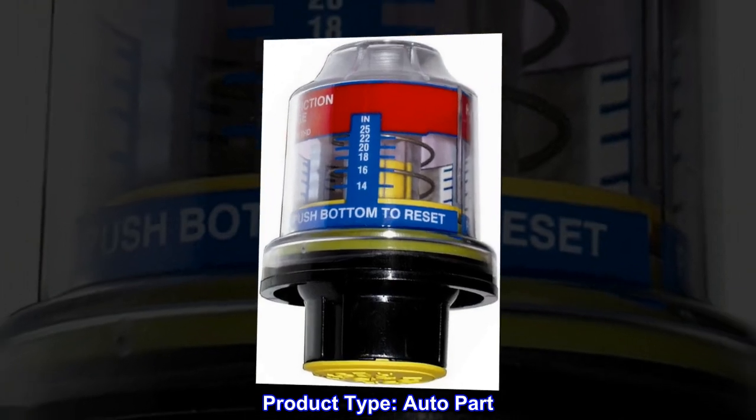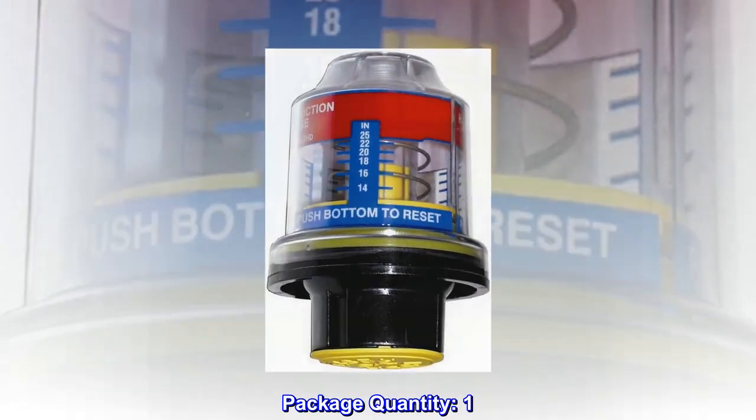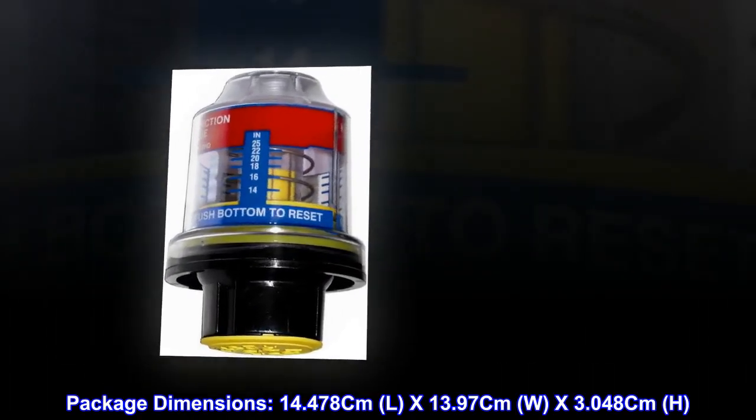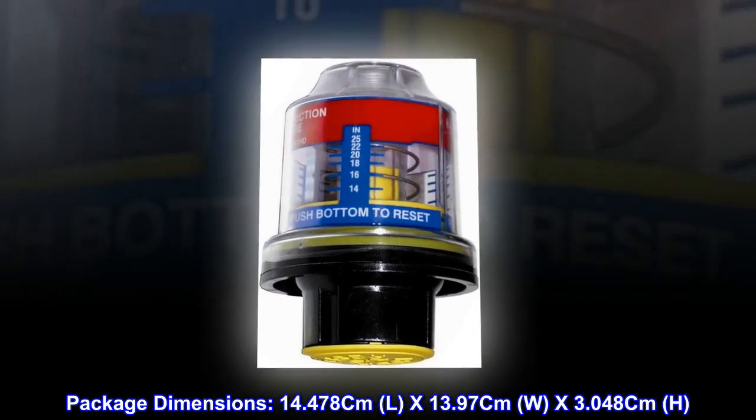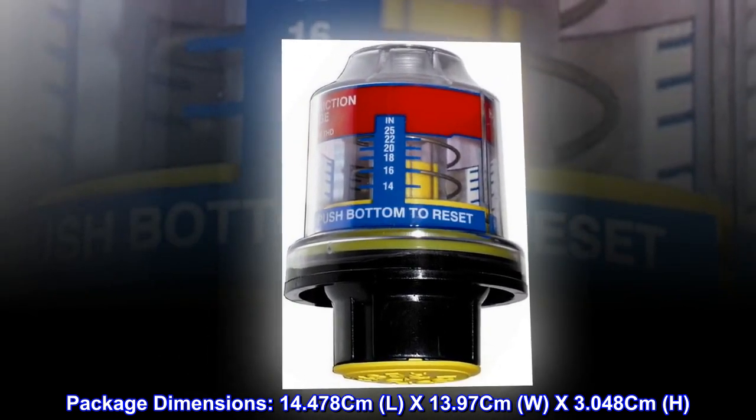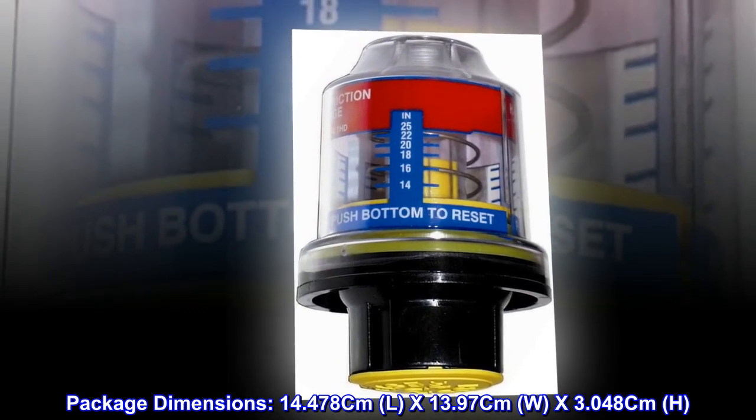Product type: auto part. Package quantity: one. Made in the United States. Package dimensions: 14.478 cm length by 13.97 cm width by 3.048 cm height.